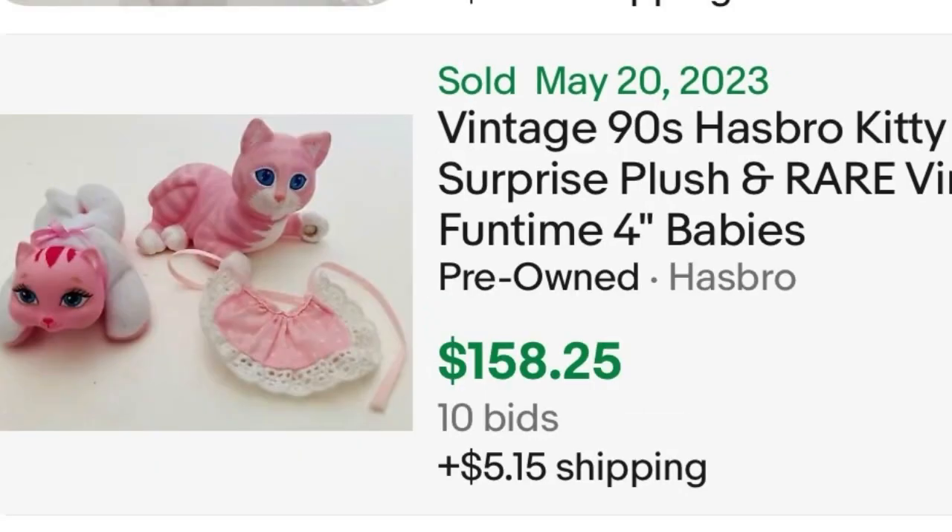Next — and forgive me if I've mentioned this before — vintage Kitty Surprise babies, and Puppy Surprise too. The babies sell for really good prices, and there are more rare variations. What I have here are some vintage Kitty Surprise babies — a pair that sold for $158.25. Even if you find just one of the two you can make good money. I once got a whole bunch in a Ziploc bag at Goodwill and made a bunch of money — definitely more than the $5 I paid. Be on the lookout for the rarer variations especially.